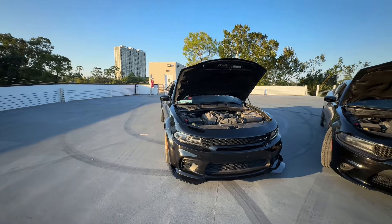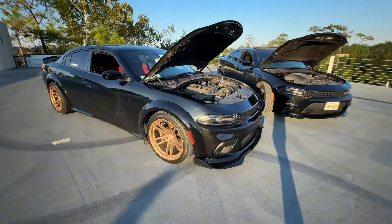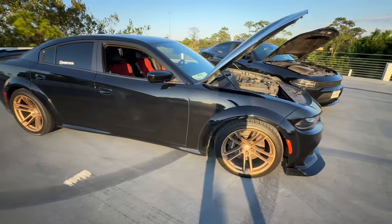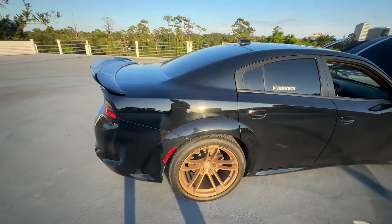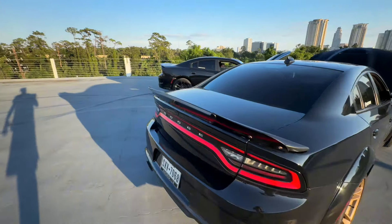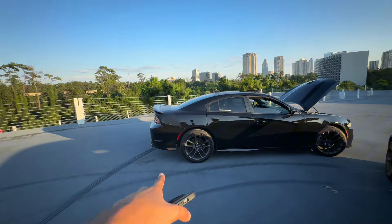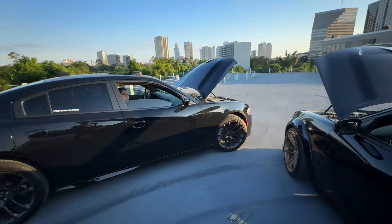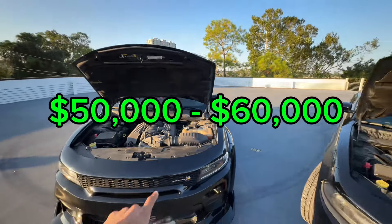Right here we have a 2020 Dodge Charger Scat Pack Wide Body. Shout out to my boy Hemitron for using the Scat in the video. And then we've got my 2021 Dodge Charger RT Daytona Edition.